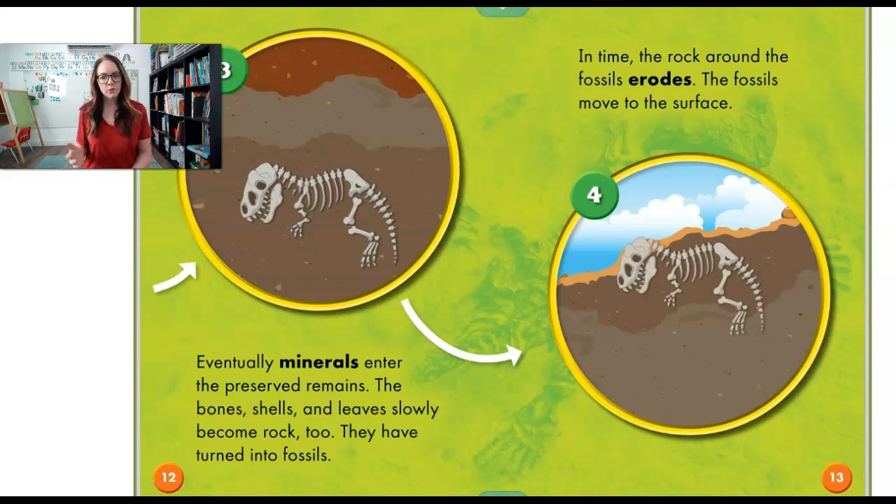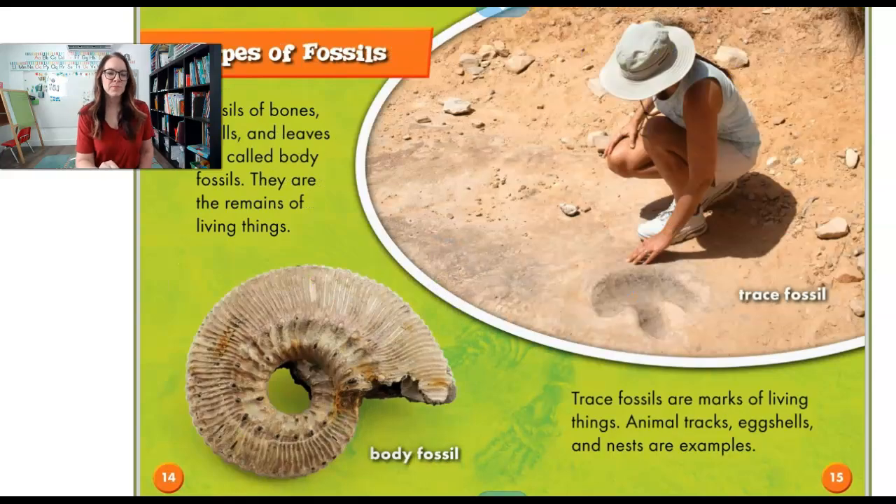In time the rocks that are around the fossil erode — that means that maybe it gets brushed away. The fossils move to the surface. That's how scientists can find them. Fossils of bones, shells and leaves are called body fossils. They are the remains of living things. Do you see the one right down here? This one is a shell fossil.